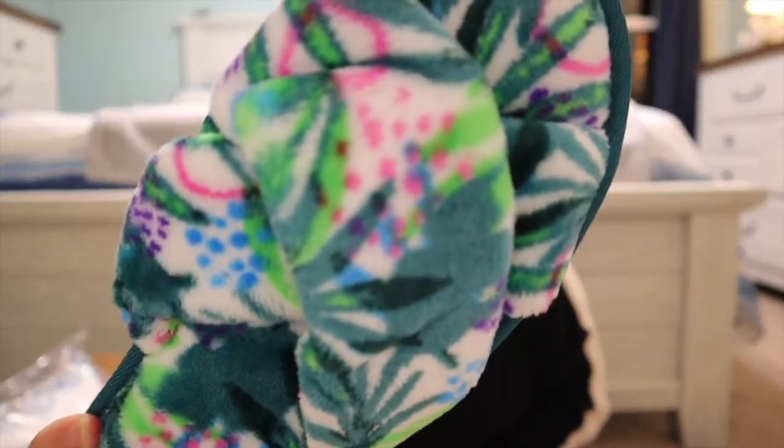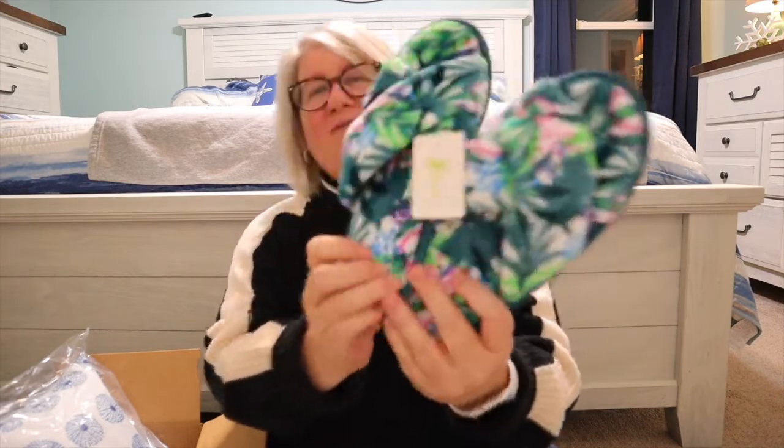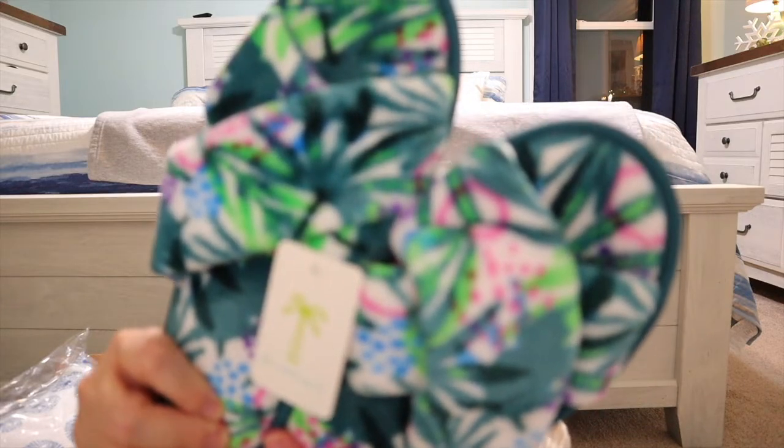The first thing I'm pulling out is the Island Time Slippers, retail price $49. Slide into something cozy and keep it beachy from head to toe — crafted from super soft flannel fabric, these slippers will keep your feet warm and toasty all winter long. The brand is Island House Co. from Charleston, South Carolina. They are so soft and really cute. I was thinking I'd save them for summer but I may wear these through the winter just to give me that island vibe.